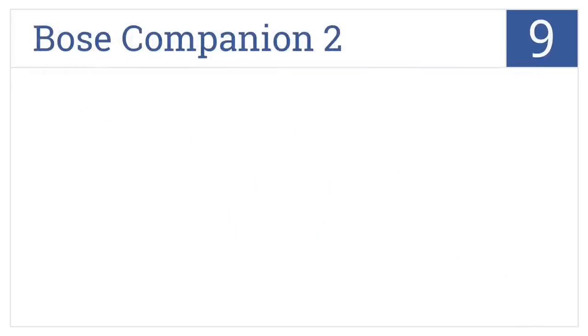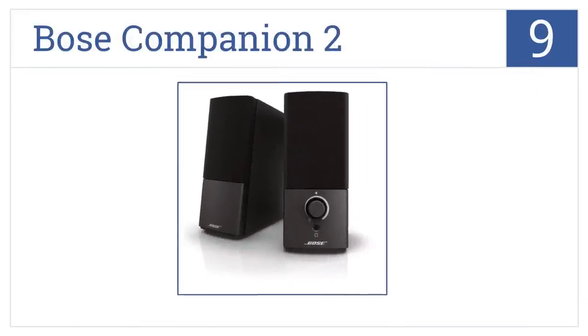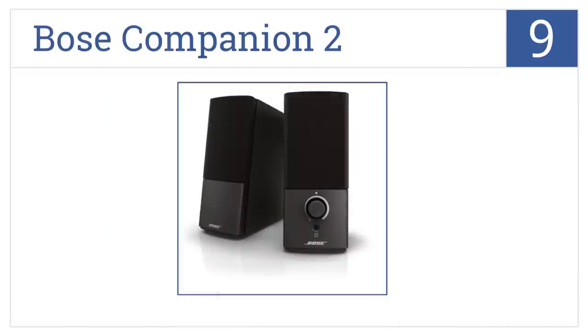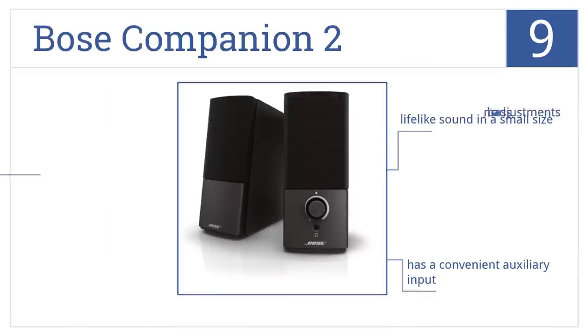At number 9, as a leader in delivering high-quality audio performance, the Bose Companion 2 will keep your bass consistent at any volume level. It produces lifelike sound in a small size and comes with a convenient auxiliary input. However, there are no bass adjustments.